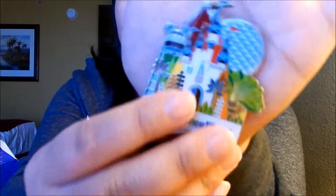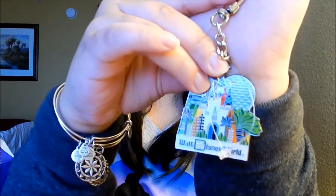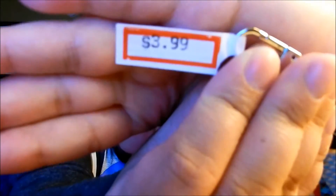The next thing we got is a keychain — Lawrence and I actually both got the same one. It says Walt Disney World and it represents all the parks, which is why I really liked it. I'm assuming the only reason it's at the outlet is because it has a clip instead of a regular key fob, but for the price and how nice it looks, I don't think that matters. The original price was around $9.99, and at the outlet it was $3.99. We got two of those.